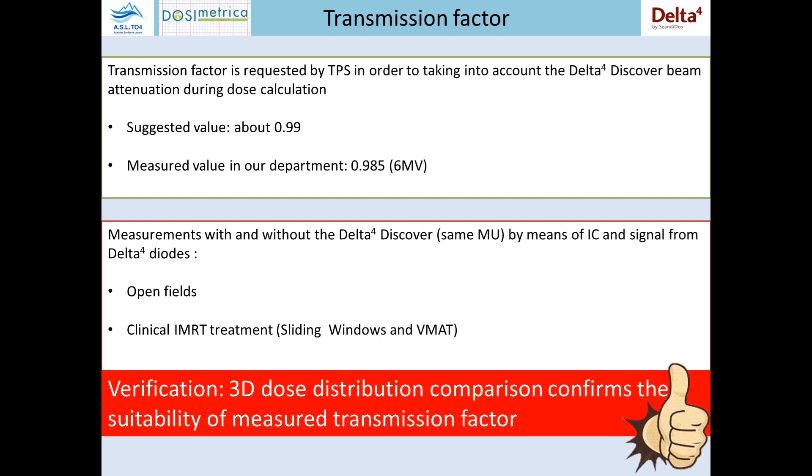It was necessary to insert the transmission factor in the TPS and in the record and verify system. In order to do that, we performed different measurements to verify the suggested values of 0.9199 percent. We made open field IMRT treatment measurements and found a mean value of about 0.95 percent, very similar to the one suggested. We made these measurements with 6 MV only, because we use it especially with VMAT and similar techniques.